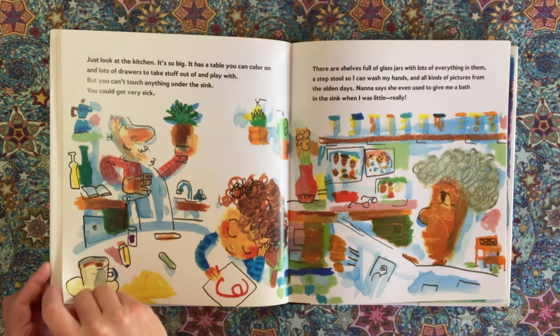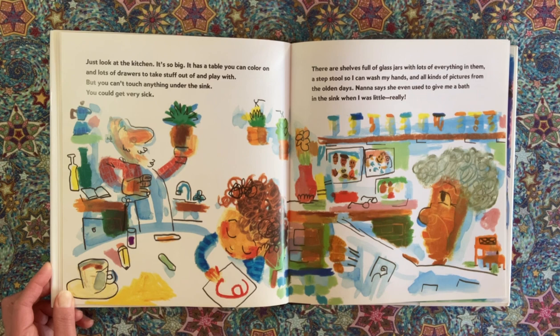Just look at the kitchen. It's so big. It has a table you can color on and lots of drawers to take stuff out of and play with. But you can't touch anything under the sink — you could get very sick. There are shelves full of glass jars with lots of everything in them, a stepstool so I can wash my hands, and all kinds of pictures from the olden days.